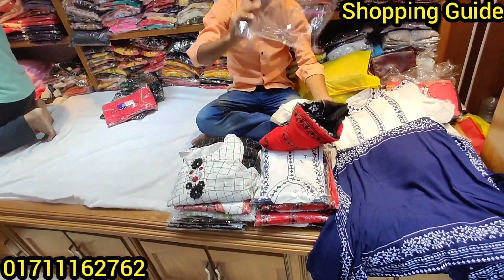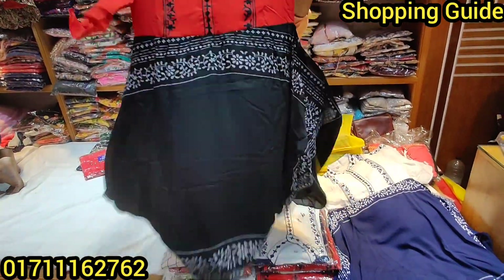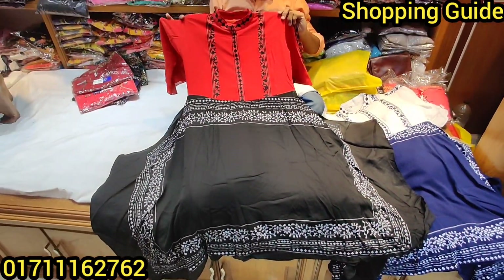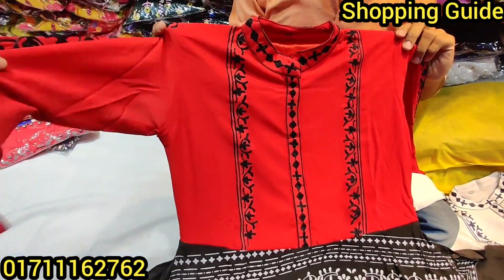We have colors — black and red. We are going to look at the color. Look at this, very beautiful — black and red. The body has a nice cut. It is important to understand the color.